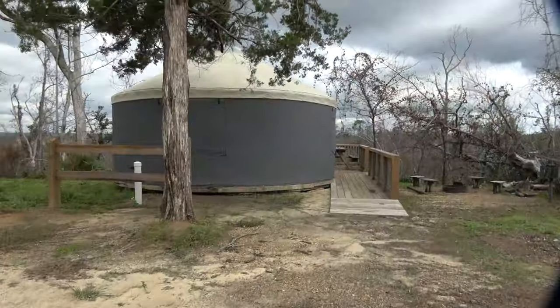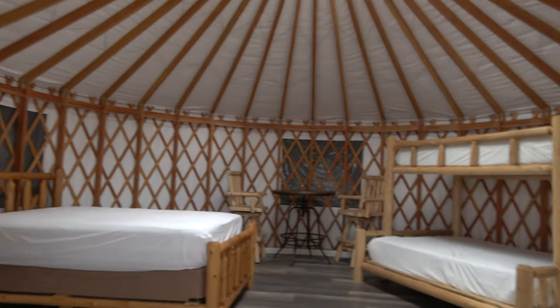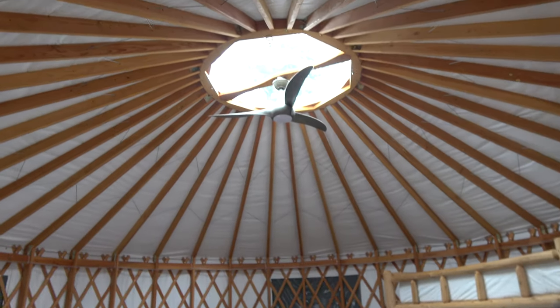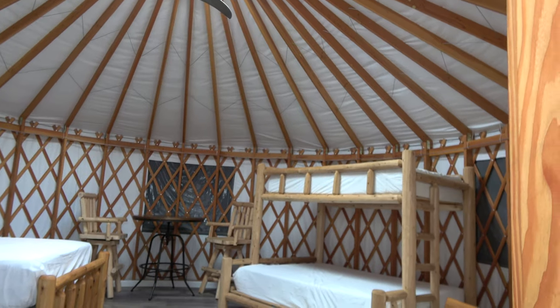So a yurt is like a round tent that's on a platform. You can rent them — they're kind of like cabins, but they're really tent material. They have one and it looks like they're building another one. We have water and electric, which is good, because at times we need to run the furnace. It gets a little chilly.